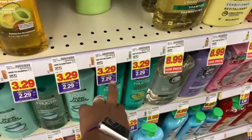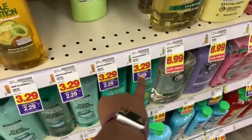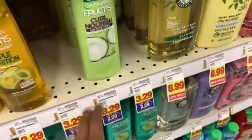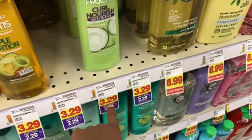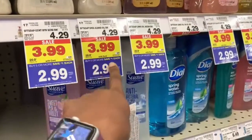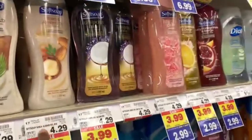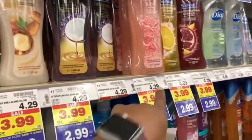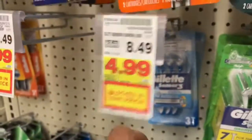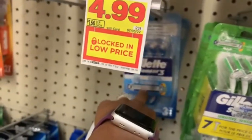I'm saving a dollar each on two of these. I'm going to get the shampoo and conditioner. The Soft Soap right here is $3.99 this week, but if you buy five or more you'll save a dollar each, so I'm just going to buy one of these — it'll be a dollar off. And these Gillette Sensor 3 razors are $4.99 this week, but with the save three dollars deal, they're only going to be $1.99.